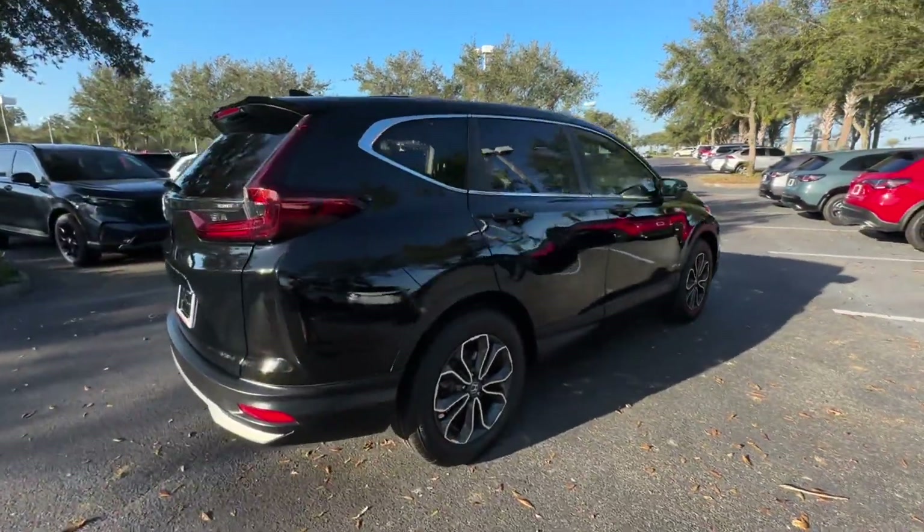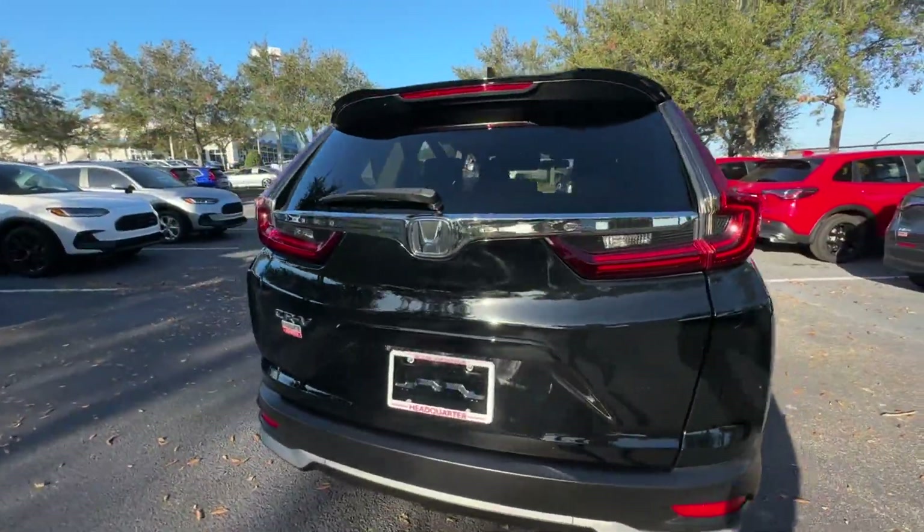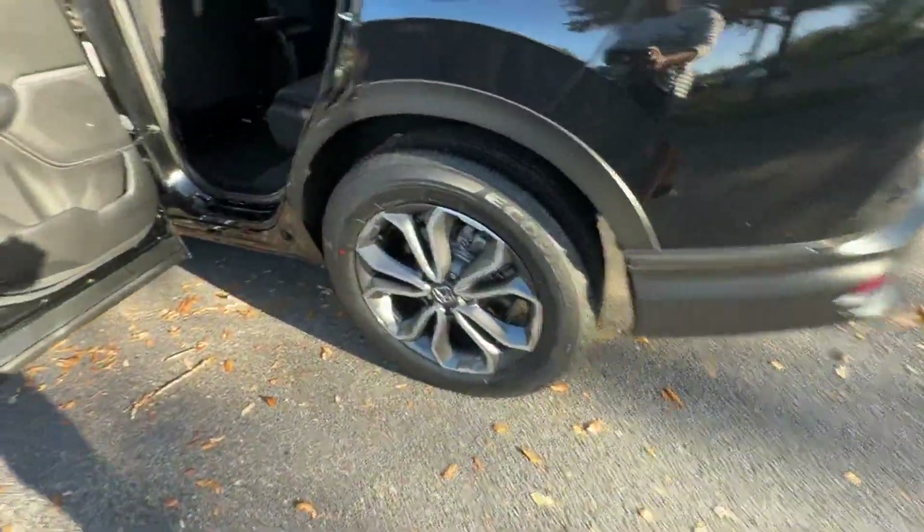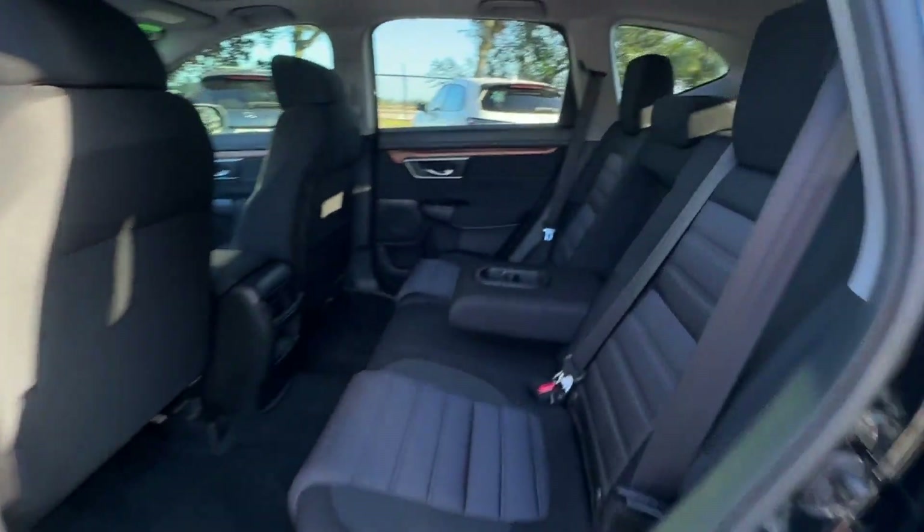2021 Honda CR-V with less than 76,000 miles on the odometer. This SUV offers space as well as power and performance.